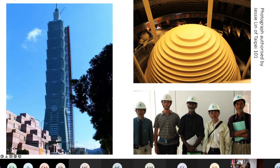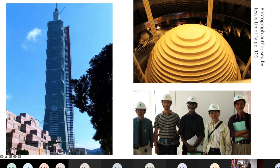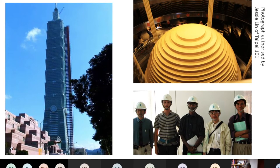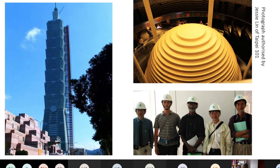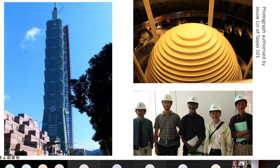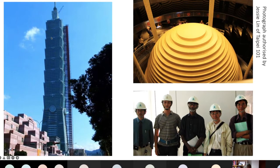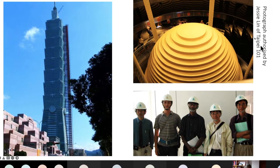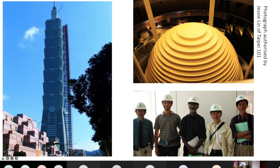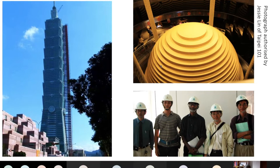Because this building is very tall, it would have a tendency to vibrate in the wind or in an earthquake — this is in Taiwan, which is also an earthquake region. So what you do is suspend from the top floor a massive steel ball, about 700 tons in weight, which acts as a damper to the vibrations.